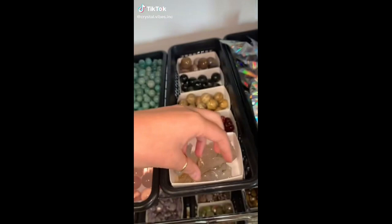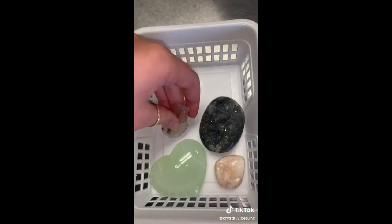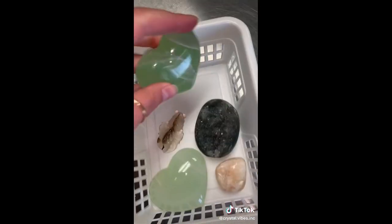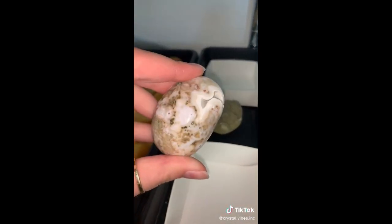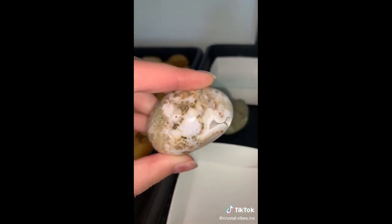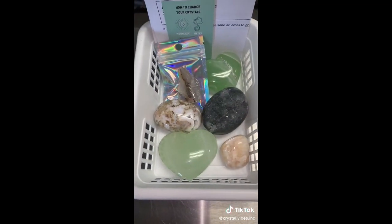Caitlin's order, starting off with an agate koi fish. Caitlin also shopped a recent live sale of ours — here are a couple of her crystal goodies, these are so stunning. These are polished green calcite hearts from Mexico and Caitlin added one to her order. Last but very not least, Caitlin got this ocean jasper palm stone with a little white druzy pocket — so beautiful. Caitlin, thank you so much for your beautiful order. I hope you love all of your new crystals.